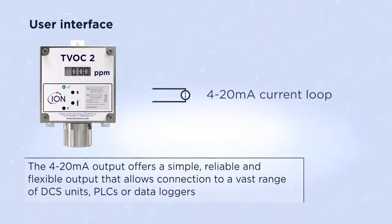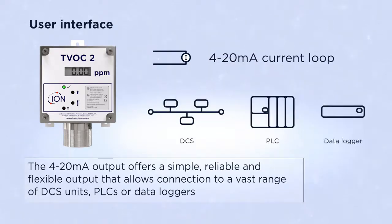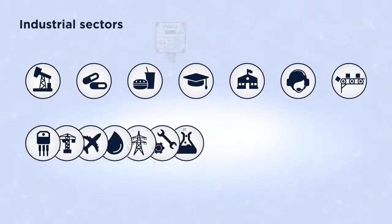The 4 to 20 milliamp output offers a simple, reliable, and flexible output that allows connection to a vast range of DCS units, PLCs, or data loggers. TVOC2 is typically used in the following industries.